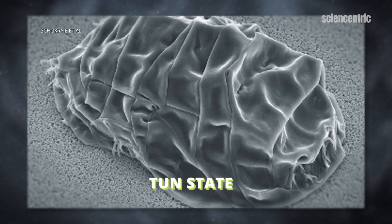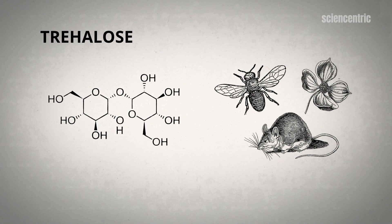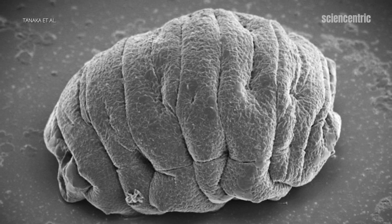Tardigrades have had to develop a way to essentially be dried out. If we were to dry out all of our cellular components, the proteins and bits inside our bodies would rub together and break apart, losing their shape — we would essentially die. The tardigrade can keep everything in place thanks to a sugar called trehalose, a simple sugar found in many species of plants and animals, but not in mammals.